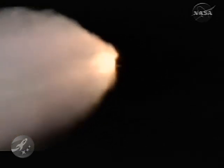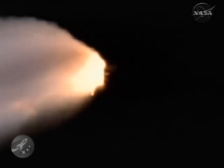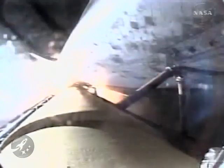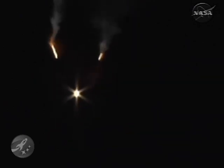We will now stand by for burnout and separation of the solid rocket boosters. Combined, the twin boosters provide 5.3 million pounds of thrust to propel the orbiter towards space. Discovery now flying at 3,600 miles per hour, 32 miles in altitude, and 43 miles downrange from the Kennedy Space Center.